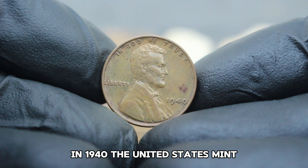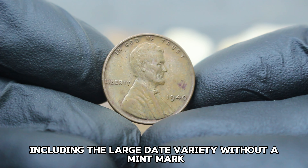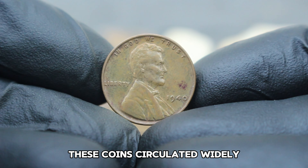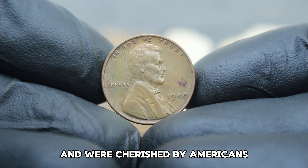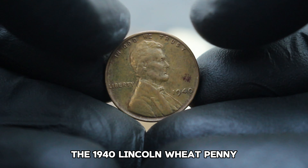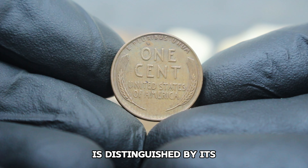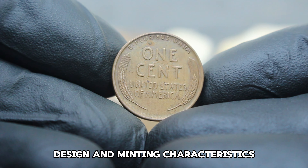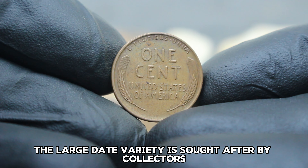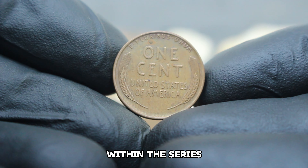Next up, the US Abraham Lincoln wheat penny from 1940, specifically the large date variety without a mint mark, focusing on its current market value. The Lincoln wheat penny series holds a special place in the hearts of collectors. Introduced in 1909 to commemorate the 100th anniversary of Abraham Lincoln's birth, these pennies quickly became iconic for their design featuring Lincoln on the obverse and two ears of wheat on the reverse.